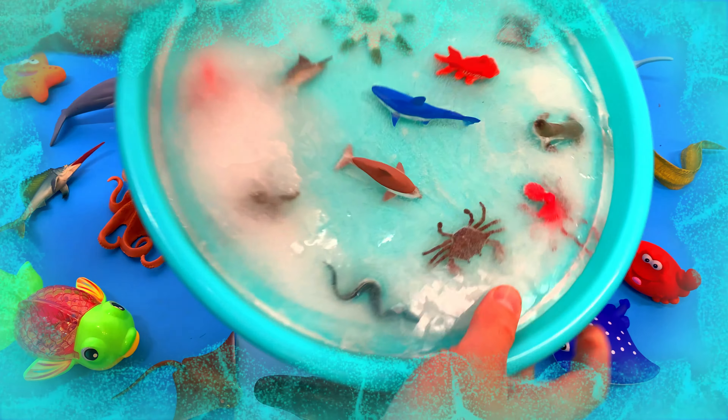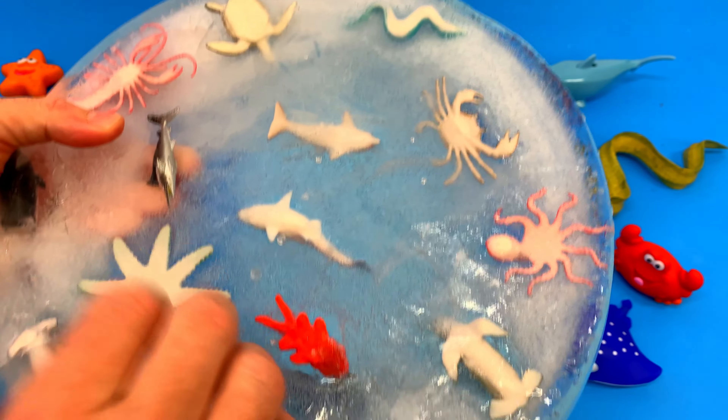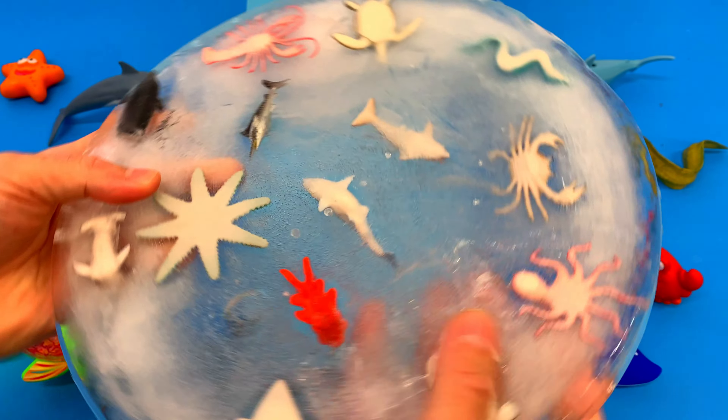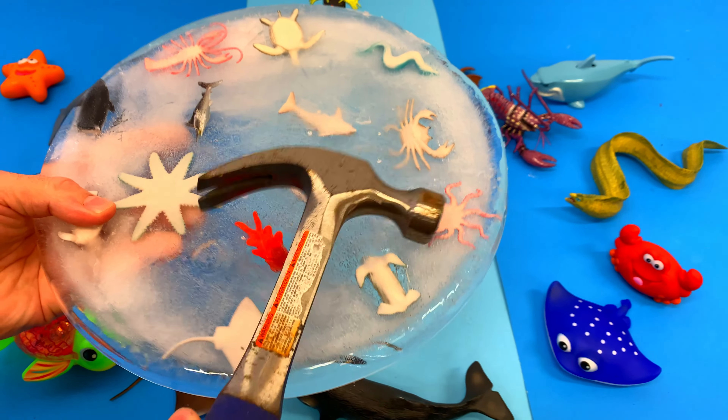The sea animal toys are floating in this tray of ice, and we're gonna have to use our hammer to break the sea animal toys out of this ice. Wow, it's frozen solid! Look at all the sea animals. Here we go, let's use our trusty hammer to break the ice.